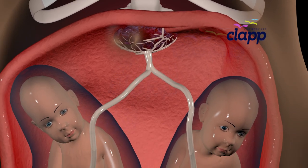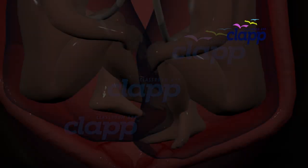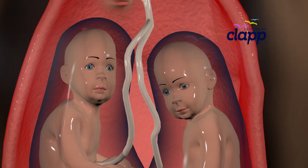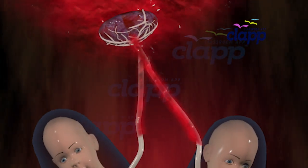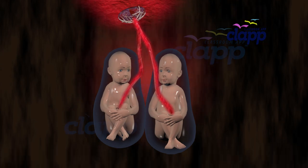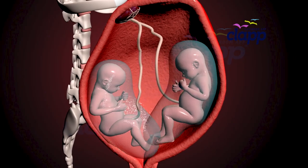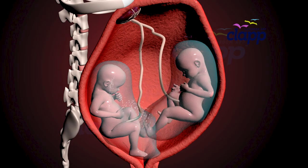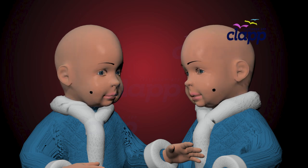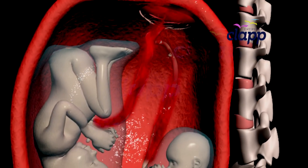Some twins share one placenta but each has their own amniotic sac — these are Mo-Di twins. The babies draw nutrients from the same source, but each has its own amniotic sac, giving them personal space to move and grow. This shared blood supply creates an incredible bond between the twins, but also means doctors watch them closely to ensure both get equal nourishment.